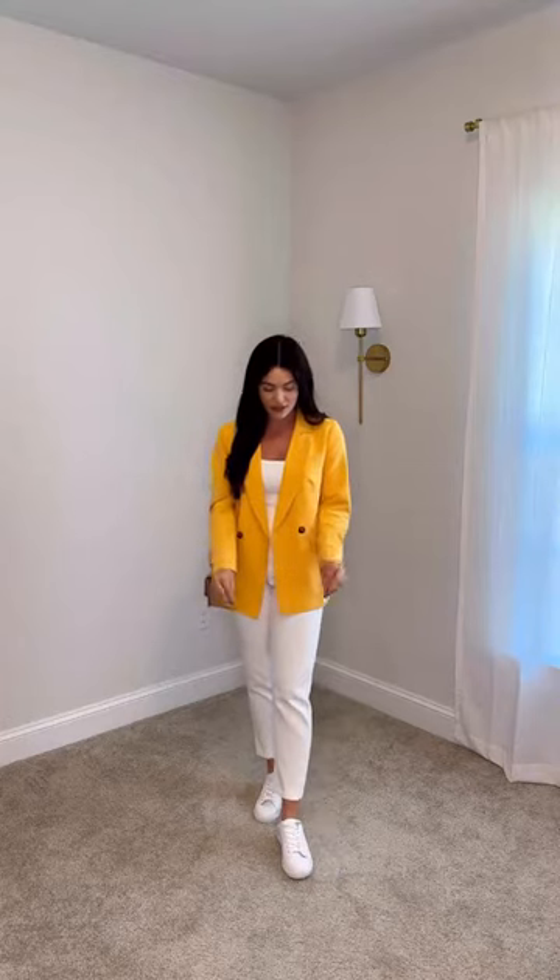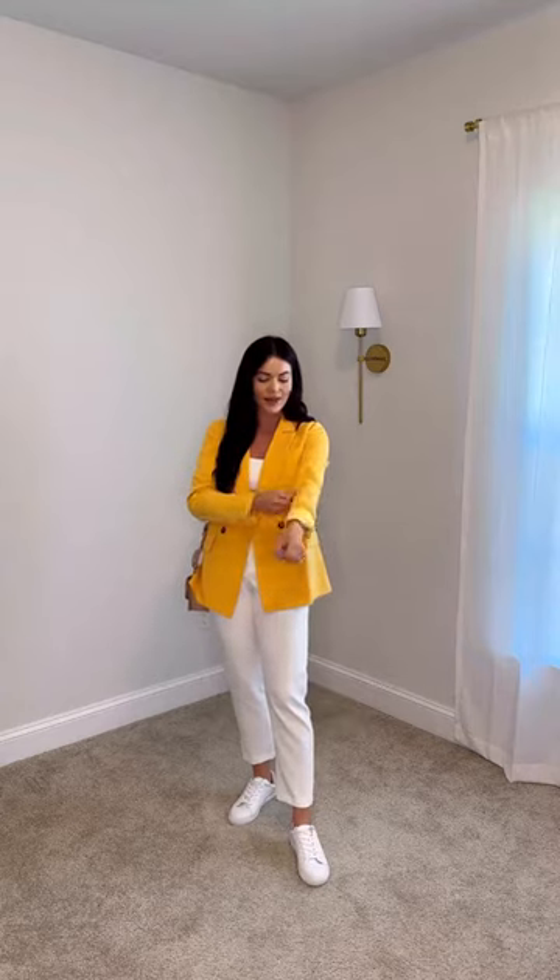It would be great for teachers or someone that worked in an office, and you can easily dress it up with a mule or a loafer instead of a sneaker. Of course, I love the sneaker because it's really comfy. This blazer fits really, really well — you can roll the sleeves up for a little more of a casual look. And I love the white and yellow combo going on.